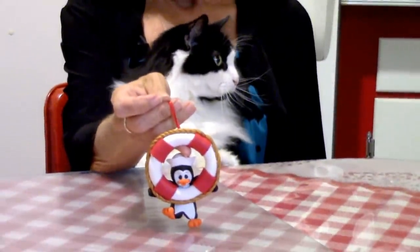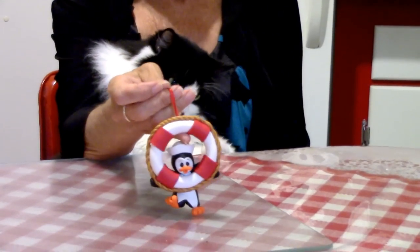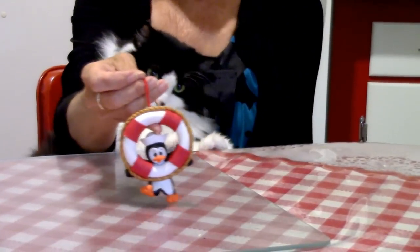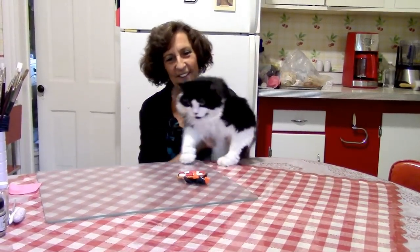Hi everybody, welcome back to Palmer Club by Dev! Today is Winter Wednesday, so we are going to be giving away this little pity penguin lifeguard that we made in our last tutorial to some lucky winner. All you had to do to enter was leave a comment in the comment box on Freebie Friday. So are you ready to announce the winner, Felix?